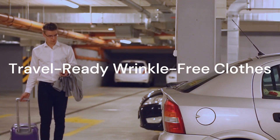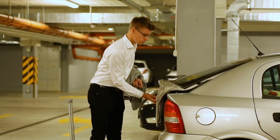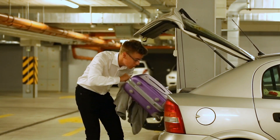Packing for a trip? Optimize your suitcase space by placing clothes in garbage bags. These bags act as a barrier, preventing wrinkles and keeping your clothes neat and organized throughout your journey. Say goodbye to suitcase chaos.